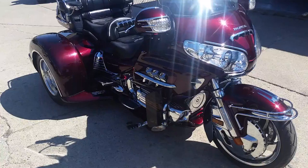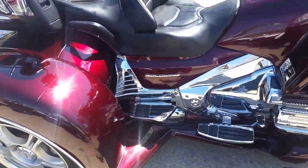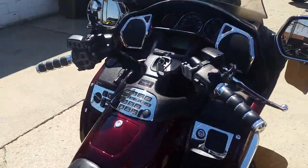Navigation. Satellite radio. Chrome wheels. And there's extra chrome everywhere on this bike. This one's a 10 out of 10. Only 31,964 miles.